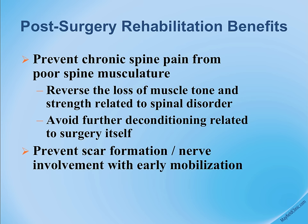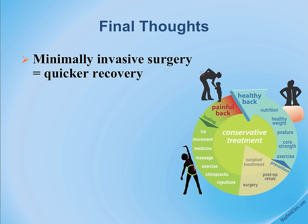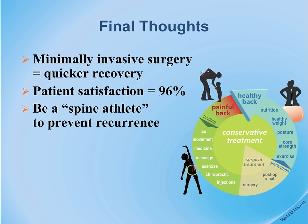Patients can begin their reconditioning program and mobilization, hopefully preventing scar tissue formation and returning to normal work and functions while taking less narcotic medication. Final thoughts: quicker recovery, high patient satisfaction. We encourage patients to become spine athletes and maintain their conditioning program for their surgically treated spine.